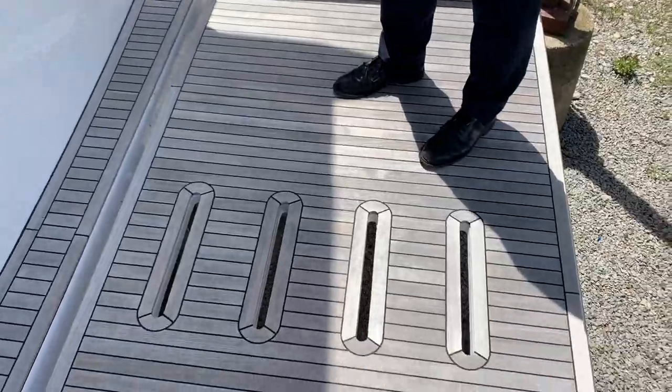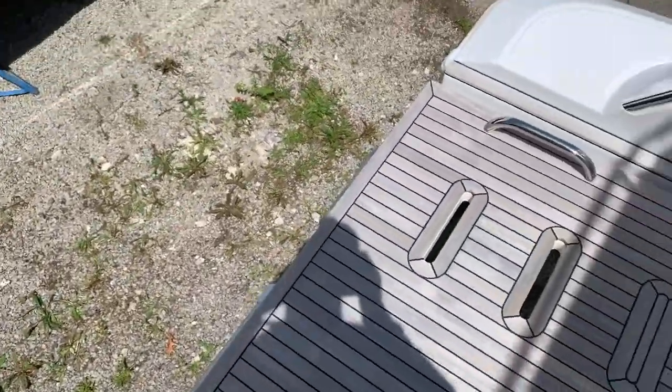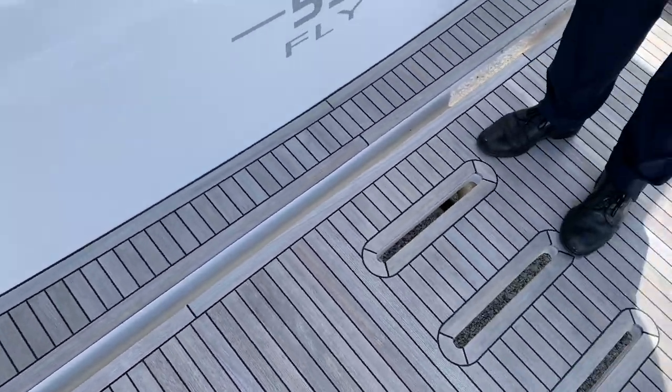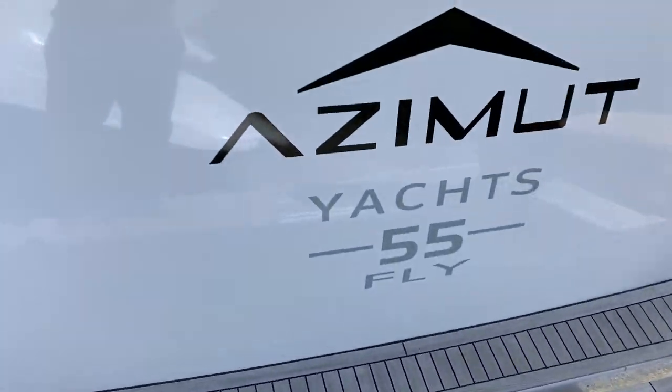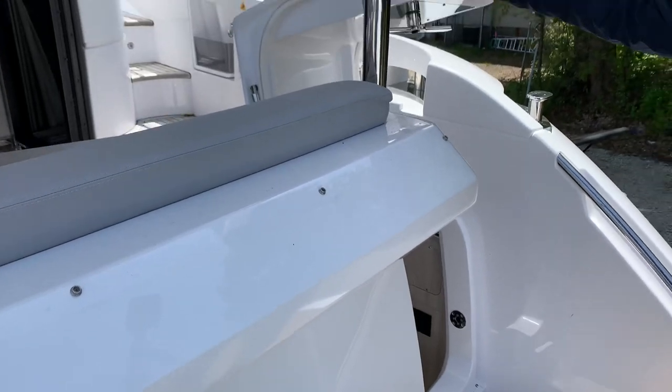Starting on this large hydraulic swim platform, you'll notice you got a great amount of room here. With the push of a button, this swim platform just drops a little bit into the water — it will get your feet wet. Right by the swim platform, you have your captain's quarters.